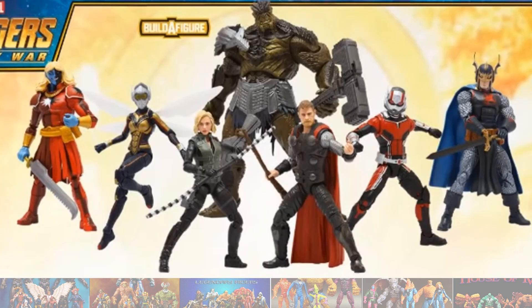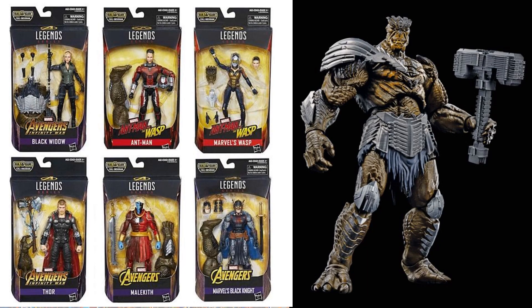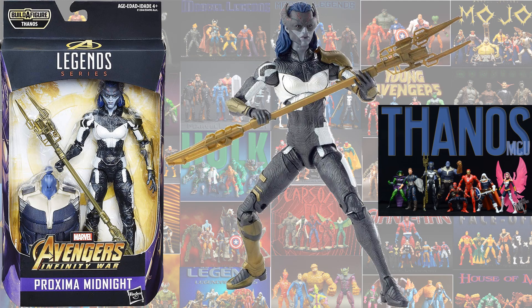The first time we got anything was when we got the Build-A-Figure for Cull Obsidian. This is supposed to be the MCU version of Cull Obsidian, which they did not have the likeness for yet, so it doesn't actually look like what the movie gave us. Next we got Proxima Midnight - again, all these are MCU based.